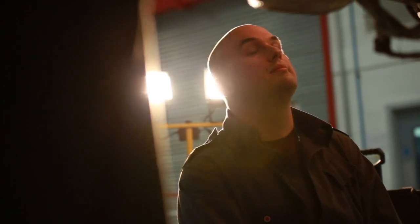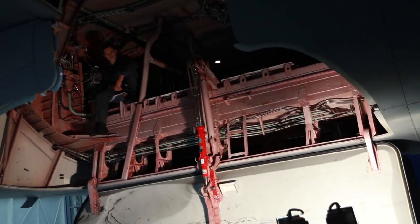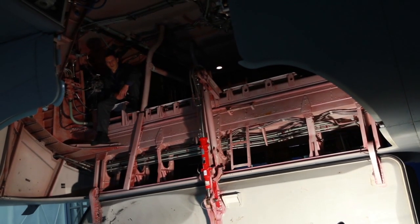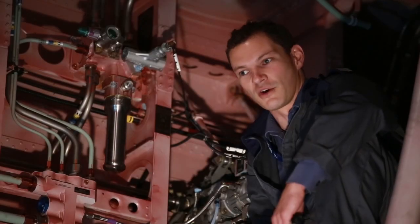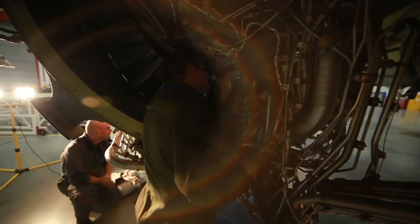AirTanker is unique in the fact that we are licensed engineers, so our responsibility now goes a lot further down to just a personal level. You don't tend to have the top cover, if you like, that you did in the Air Force with regard to engineering officers and shift bosses, so now it is pretty much just down to the individual and what you're signing for the work you're signing.